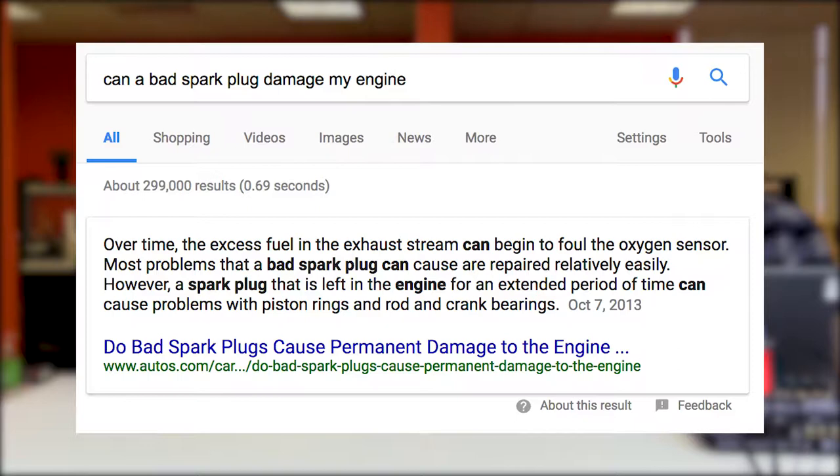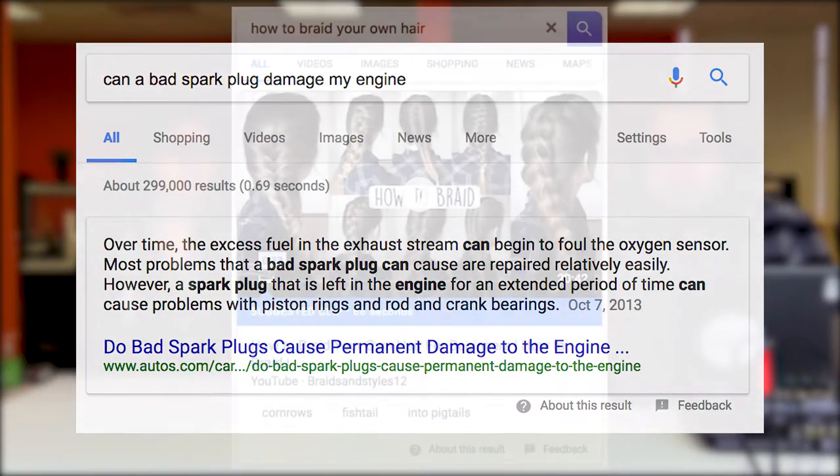Today we're talking about Google's featured snippets. Earlier this week, Google released a blog post about featured snippets. For those of you who don't know what they are, basically if you type in — typically a question — into Google, or if you ask a question through a voice assistant of some kind, Google will show you a little snippet of a website that normally has some sort of answer, relevant to your search. This is both for written and video content.